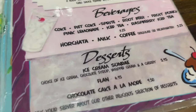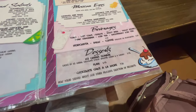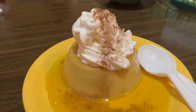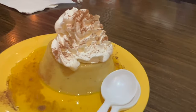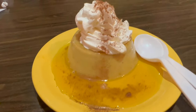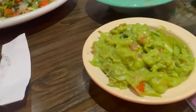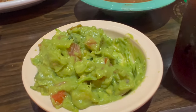I ordered the flan for seven dollars so the three of us could share. Unfortunately, it had a lot of cinnamon flavor and I'm not a big fan of flan with cinnamon. If you love cinnamon you'll definitely like it, but if you're not a fan, this one's a pass. I still gave it a shot though.